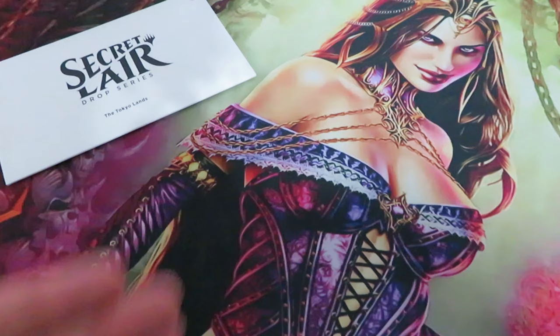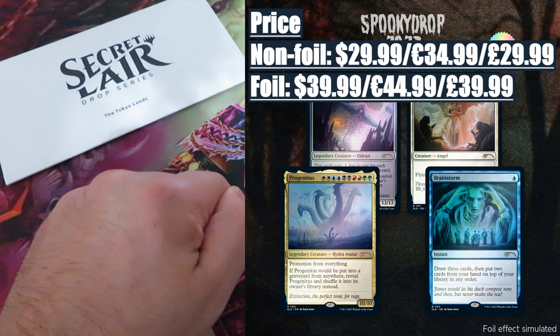Price. The usual two versions: Non-Foil at $29.99 or $34.99, and Traditional Foil at $39.99 or $44.99.